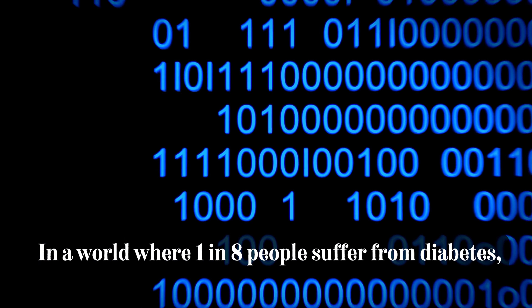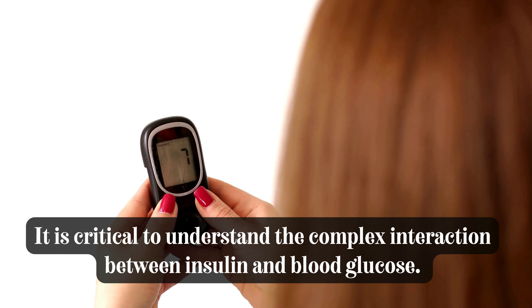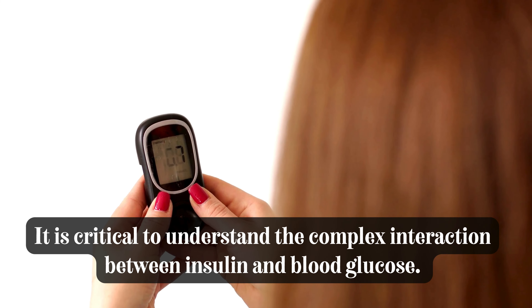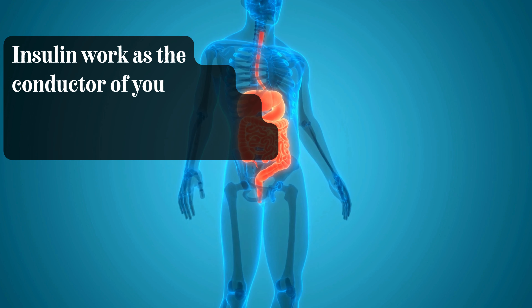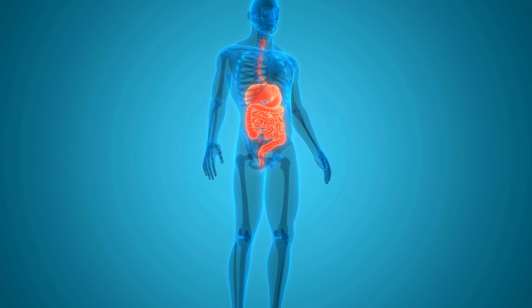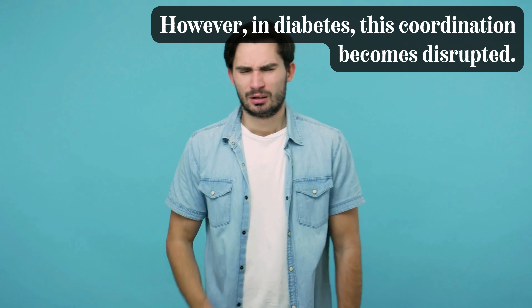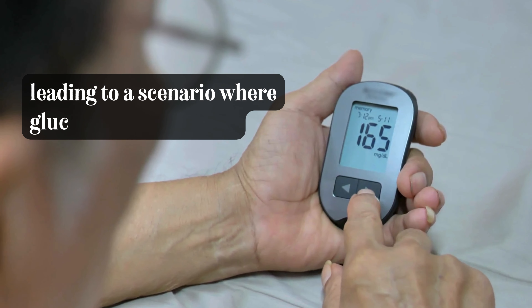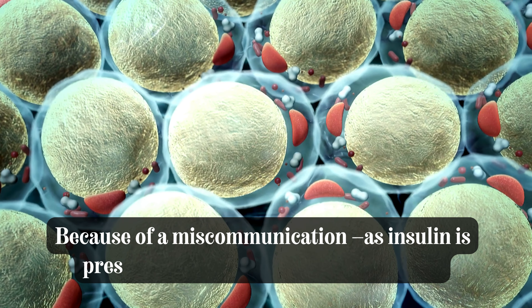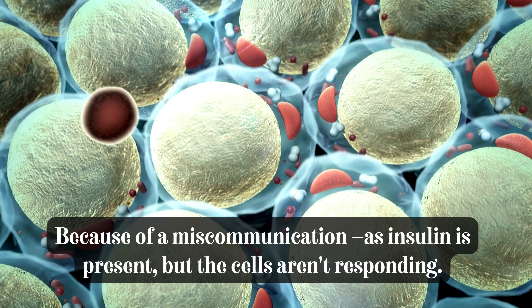In a world where 1 in 8 people suffer from diabetes, it is critical to understand the complex interaction between insulin and blood glucose. Insulin works as the conductor of your body, directing the absorption of glucose into cells for energy. However, in diabetes, this coordination becomes disrupted, leading to a scenario where glucose starts spiking because of a miscommunication — as insulin is present, but the cells aren't responding.